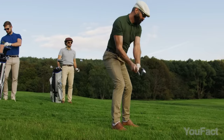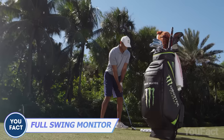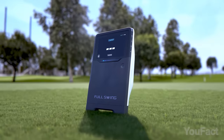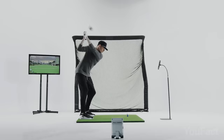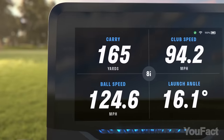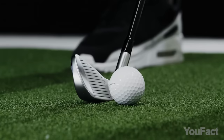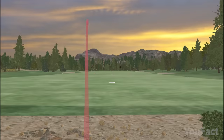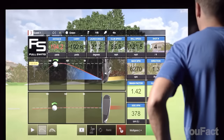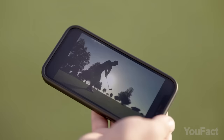Ready to supercharge your golf game? This launch monitor will be your personal swing coach. It delves deep into your swing and ball data, crunching numbers from 16 different points. Now you know how far your ball flies, how it spins, and the perfect angle to hit. Plus, you get to pick which stats matter most to you on your iPhone or Apple Watch. You've got a whopping 5 hours of playtime, so whether it's dawn or dusk, you can fine-tune your skills. And don't forget the super-sharp 4K camera for recording your swing in glorious detail.